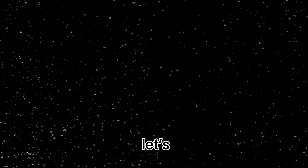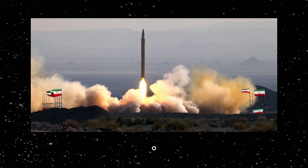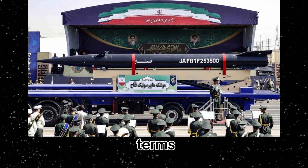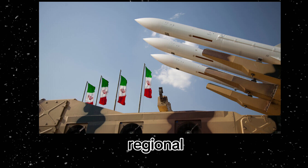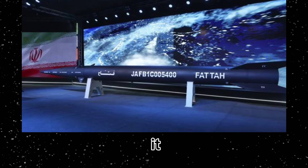Iran's missile arsenal — a quick overview. Let's look at Iran's missile arsenal. The two key systems Iran employed in its October 1st attack were the FATA-1 and Kaibar Sheikin. Both are part of Iran's ballistic missile program, which has been rapidly advancing in terms of range, accuracy, and sophistication. The FATA-1 is a ballistic missile developed for regional conflicts. While it has a shorter range than some other missiles, it makes up for this with speed and maneuverability, allowing it to be used effectively in surprise attacks.